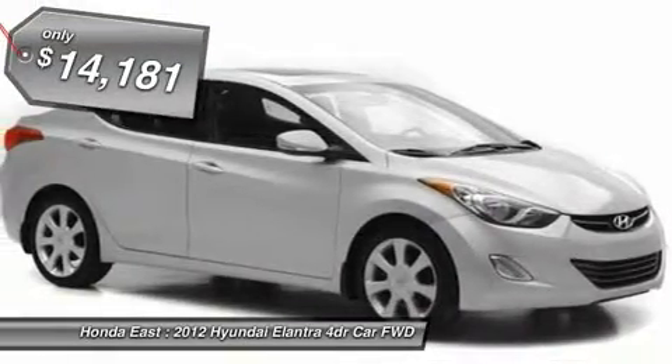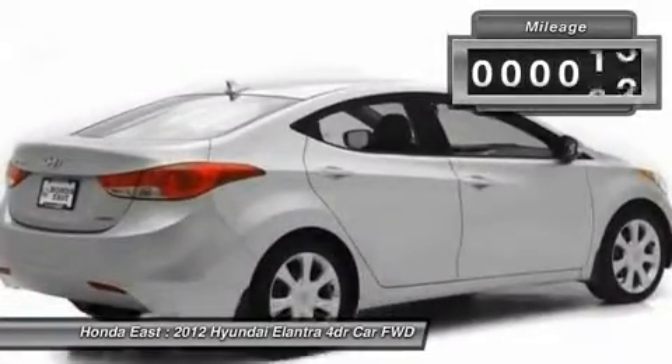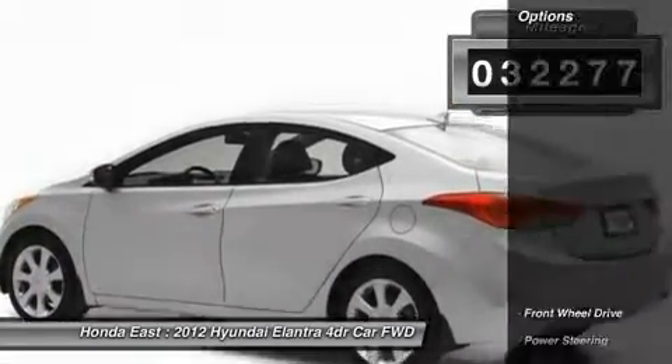Heated Leather, Sunroof Moonroof, Wireless Bluetooth, 4-wheel disc brakes, 60/40 split fold-down rear seat back, Alloy Wheels, Electronic Stability Control.